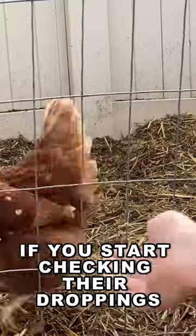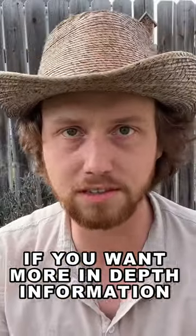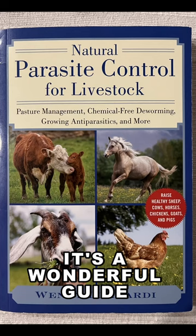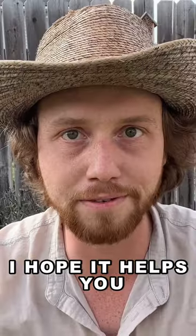Within that week, if you start checking their droppings you'll probably see worms. If you want more in-depth information on this subject, check out this book — it's a wonderful guide for deworming your livestock in a natural way. I hope it helps you, and thanks for watching.